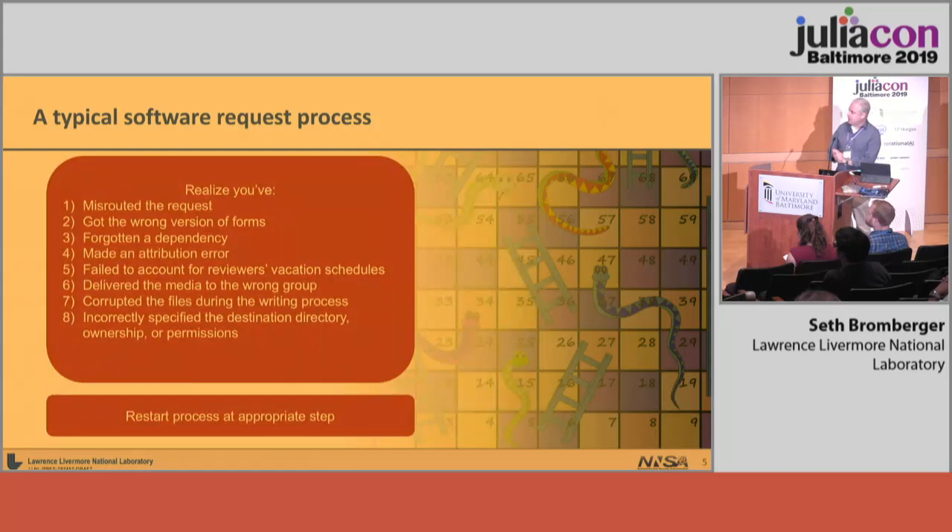It's all fun and games until you run into one of these pitfalls — that's why I have snakes and ladders as the graphic. You're going along and all of a sudden there's a problem with your form, or the admin processing it went on vacation for six weeks, or the DVD you burned with the code on it that gets transferred to the secure system is corrupt. Then you've got to go back and start the process over, which can add three to six months of delay. In a fast-moving environment, you'll end up with an installation that is very, very old relative to where you need to be.